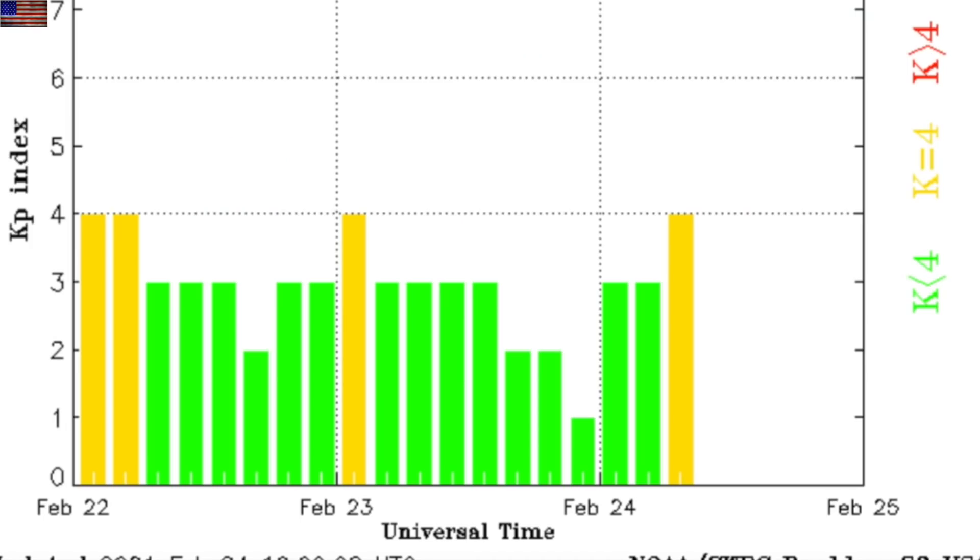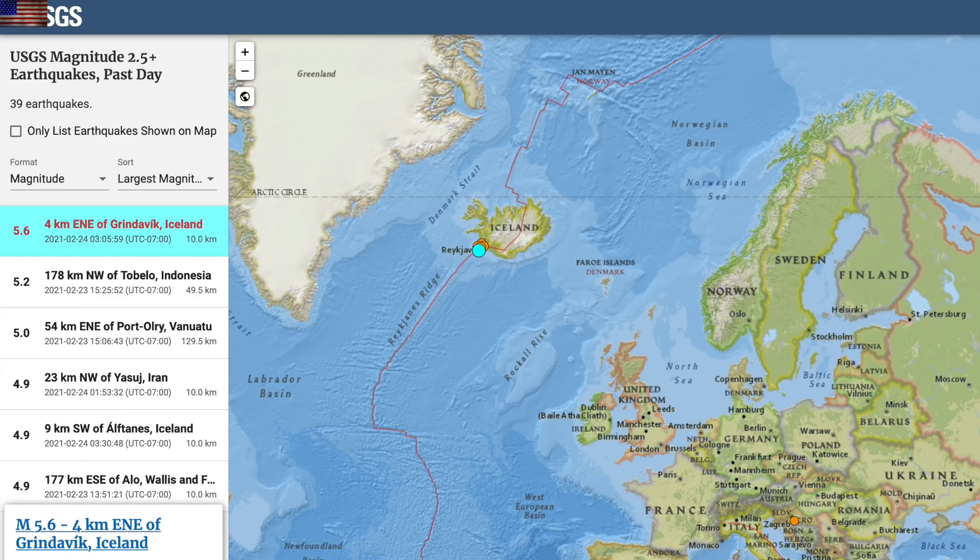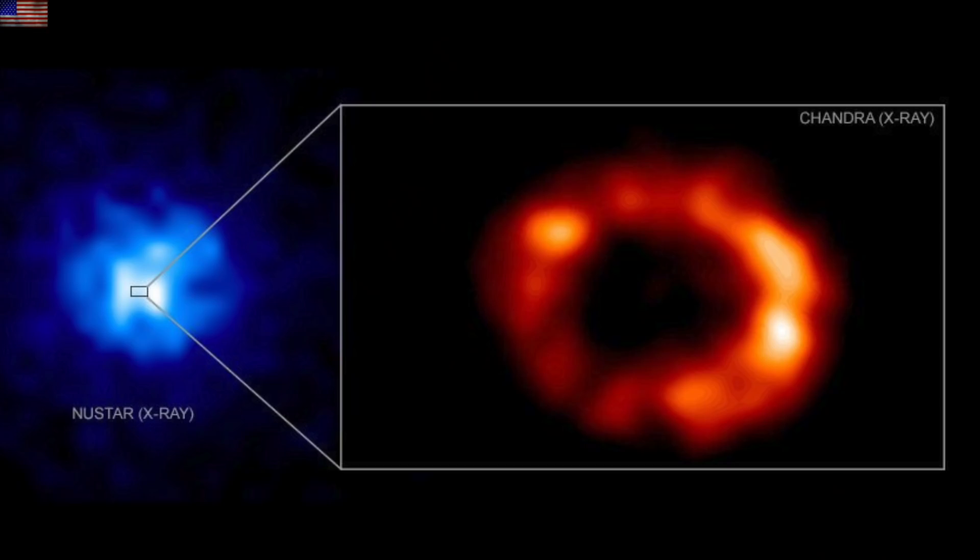So we are back up slightly into geomagnetic instability this morning. Quick look at seismic activity: a 5.6 in Iceland is well above average, and there have been a flurry of aftershocks there near the southwest corner of the island.